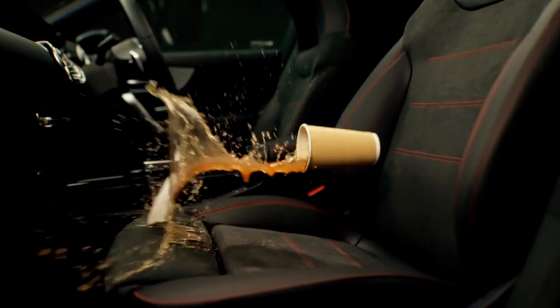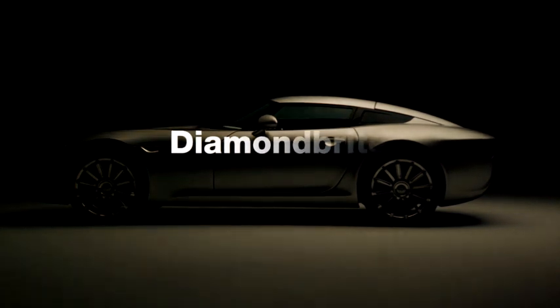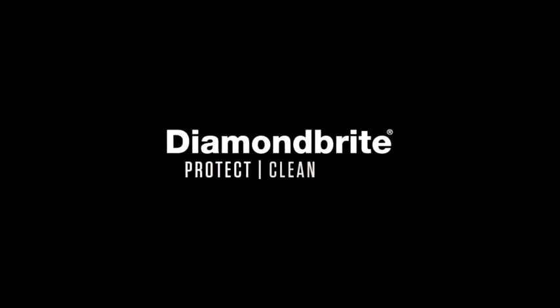Diamond Bright Advanced Ceramic Protection even extends to the interior of your car with a lifetime guarantee. Diamond Bright. Protect. Clean. Care.